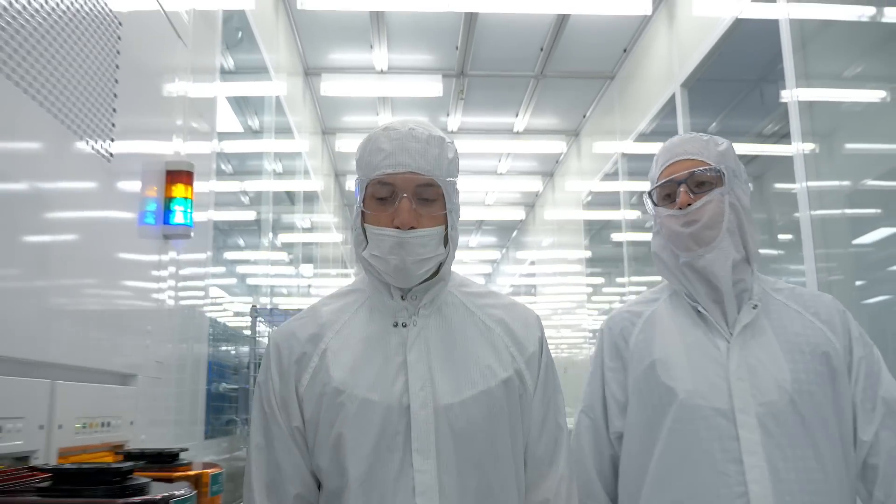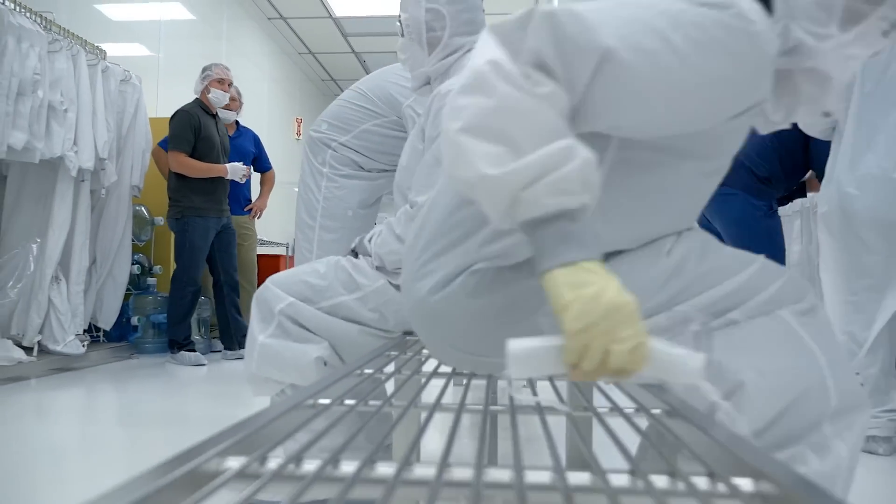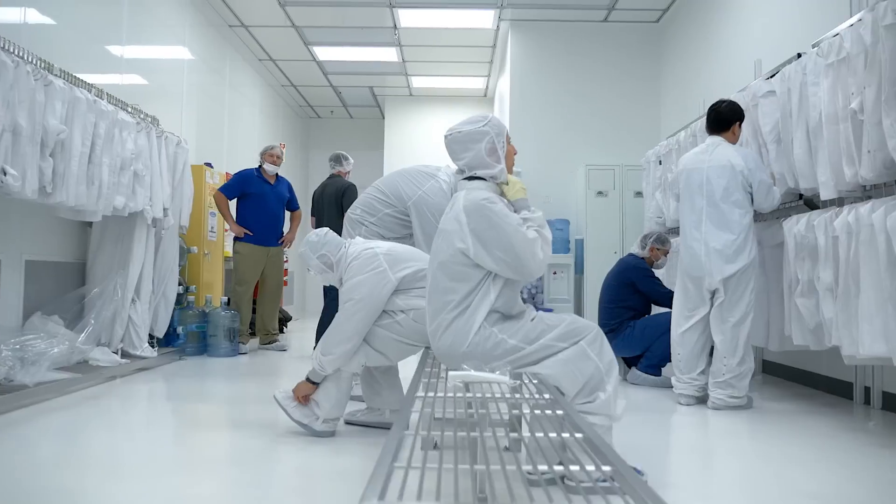Being a field service engineer is a great opportunity for someone that's looking for challenges, someone that likes to travel, someone that likes working with great people, and someone that likes to come up with solutions that will have a direct impact on the company.